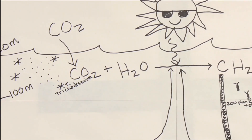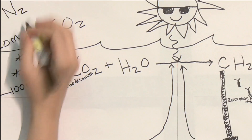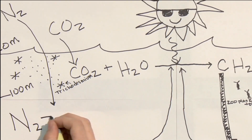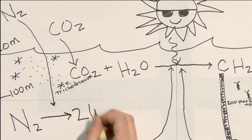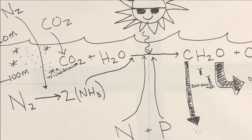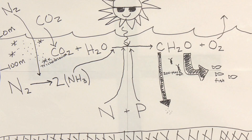Trichodesmium is a very special variety of phytoplankton that has the ability to break the strong chemical bond between the two nitrogen molecules in dinitrogen gas, which is readily available in dissolved form, owing to the fact that nitrogen is the most abundant molecule in our atmosphere. The very next question is how trichodesmium obtains the phosphorus it needs, and that is the primary research objective of Dr. Dyerman.